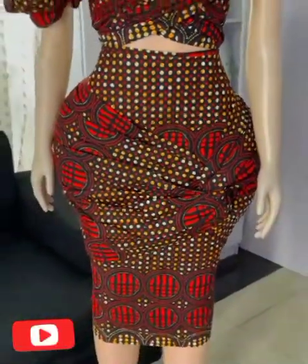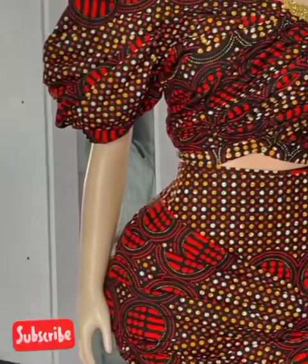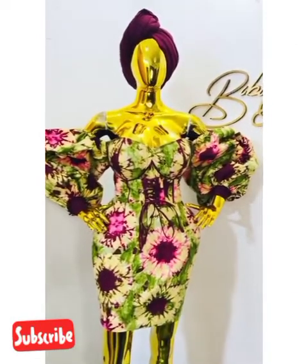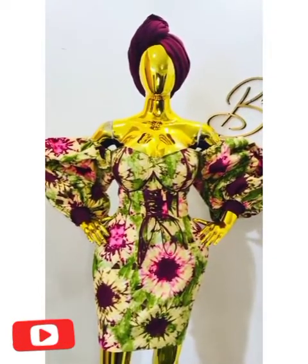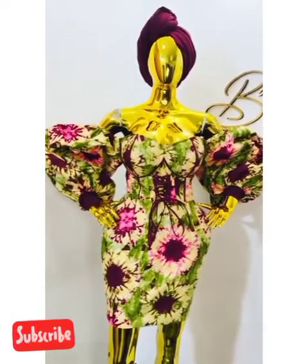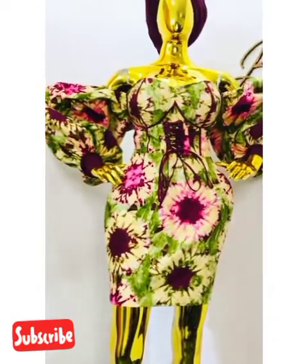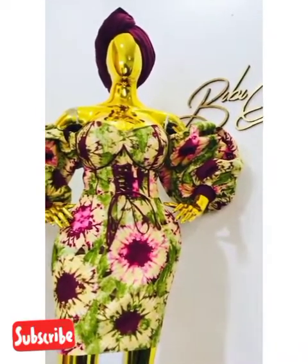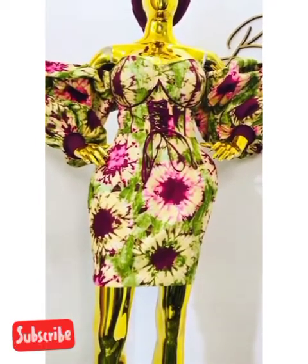Here in this video we have a lot of beautiful Ankara short gowns — so many sewings of them, so many designs, so many styles. We have some beautiful Ankara short gowns here that you would love to rock to different locations. You can rock it to any party, church wedding, traditional, white wedding, and office as well.